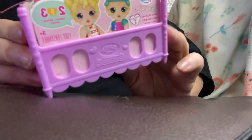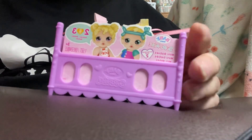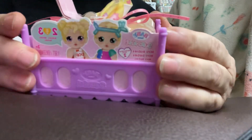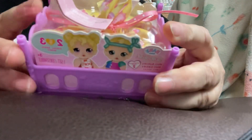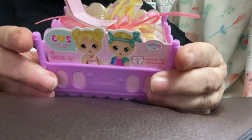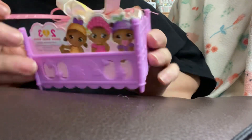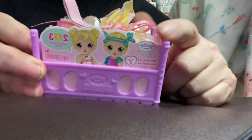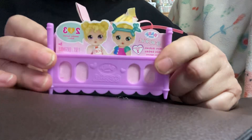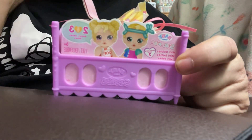Hey everybody, welcome to my Baby Born Surprise opening of Twins or Triplets. This is the last box I have for the series, unless I decide to get another one or two. I made a playlist for all the Baby Born openings — it's called Baby Born Surprise, if you want to watch them.